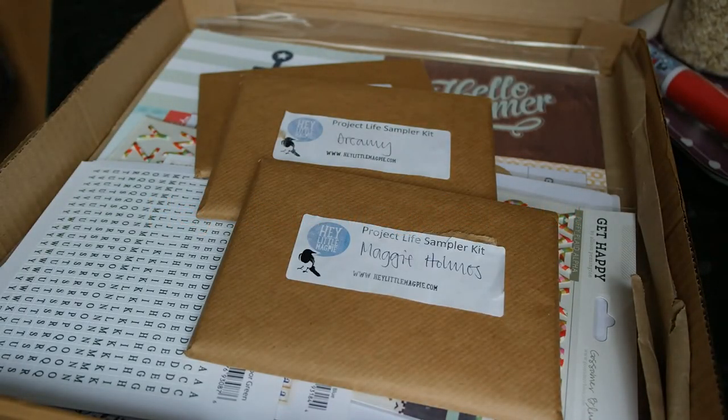Hi everyone, just a quick video today. I ordered some stuff from heylittlemagpie.com. I say it's a little haul — I did spend about £30, but I think I got quite a lot for my money because quite a lot of it was in the sale.